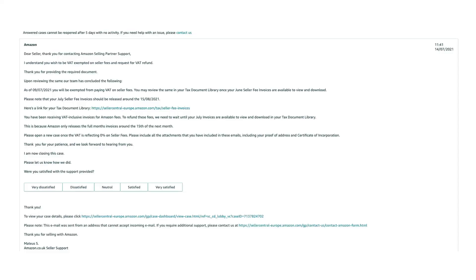Here's the reply I got from them, though this will be slightly different to what you'll get as I was also requesting a refund on those fees. It reads: Dear Seller, thank you for contacting Amazon Selling Partner Support. I understand you wish to be VAT exempt on seller fees and request a VAT refund. Thank you for providing the required documents. Upon reviewing the same, our team has concluded the following: as of 9th July 2021, you will be exempt from paying VAT on seller fees. You may review the same in your tax document library once your June seller fee invoices are available to view and download. Applying for that exemption really took no time at all, so I would recommend you do this as soon as you possibly can.